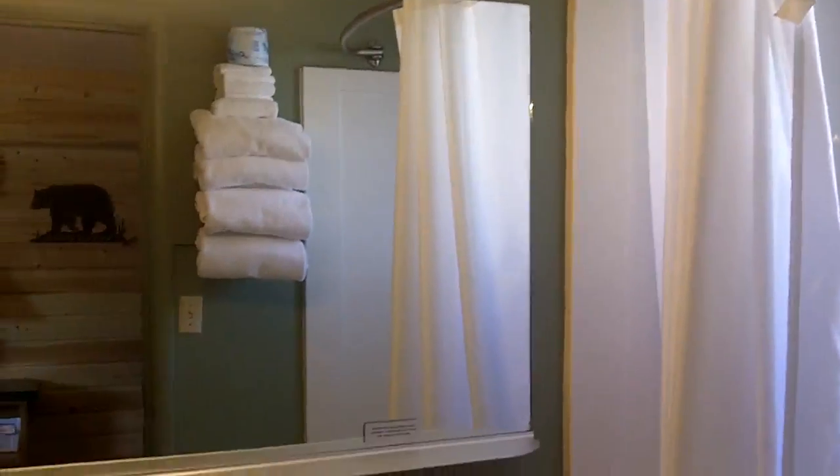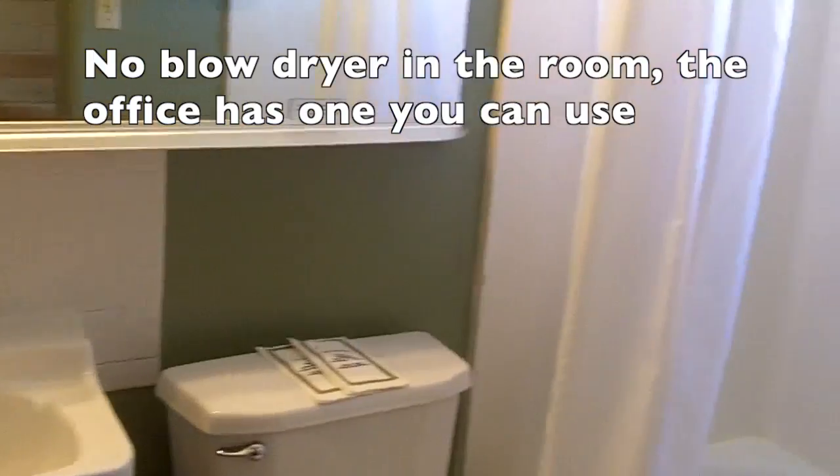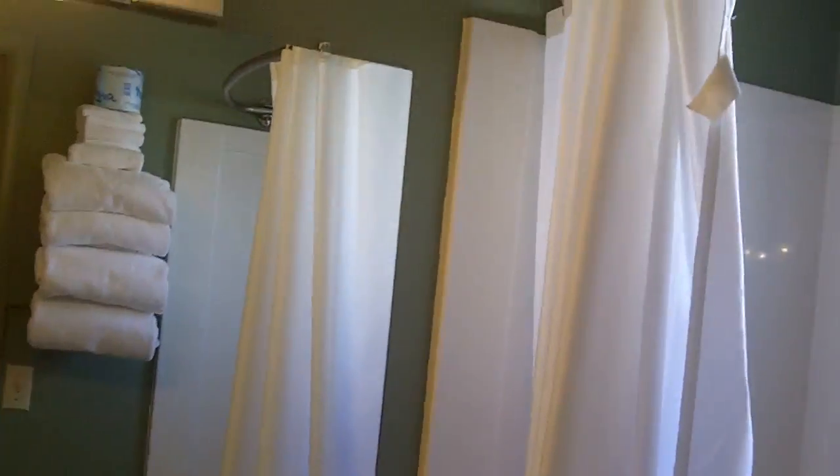This is your restroom. You have a sink, you have the bathroom, you have four towels along with your shower.